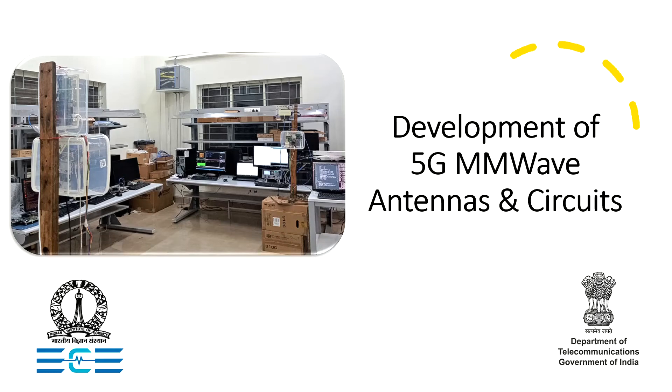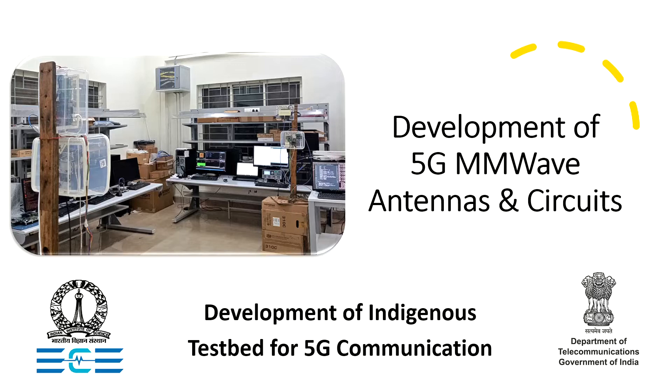Through this video, we are happy to share with you exciting developments towards facilitating an indigenous test bed for 5G communications, supported by the Department of Telecommunications, Government of India.